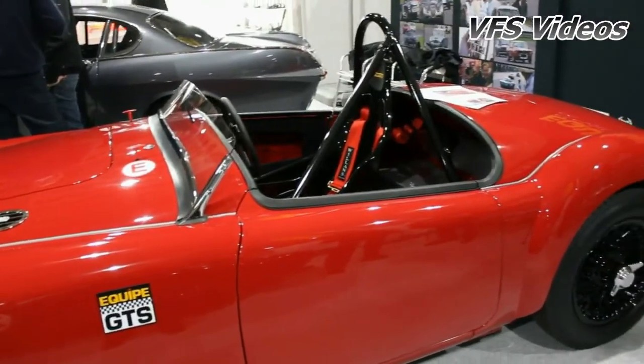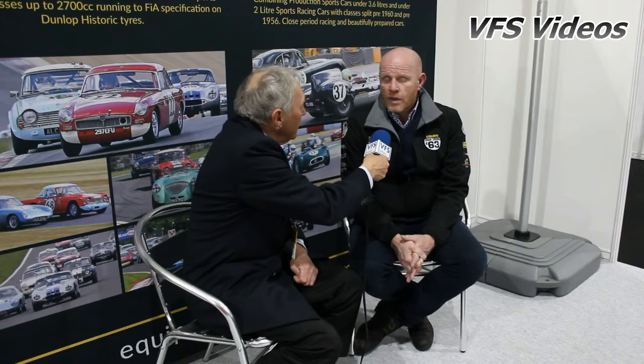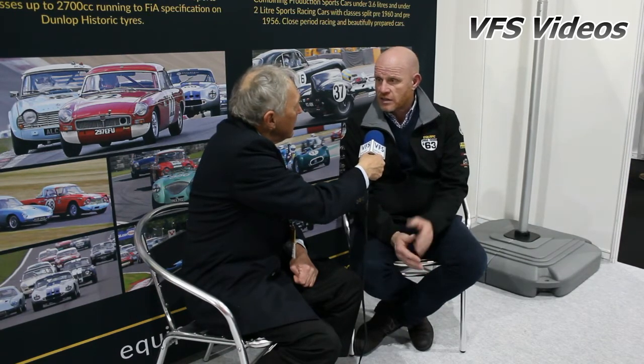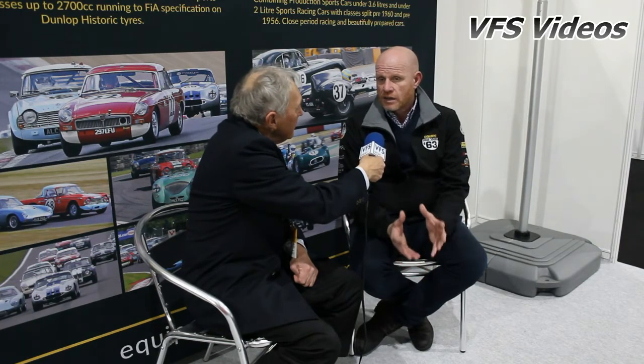Are you having good people wanting to get into the series? Yeah, with the Equip GTS, we're blessed with full grids everywhere we go, and we filled every grid last year. Pre-63 in its second year, we averaged about 28 on the grid. We do some very well-supported races, and we feel that the 50s is a natural extension of that. What we believe this year is if we can get it to early 20s, 25 on a grid, that will be a nice starter for us.